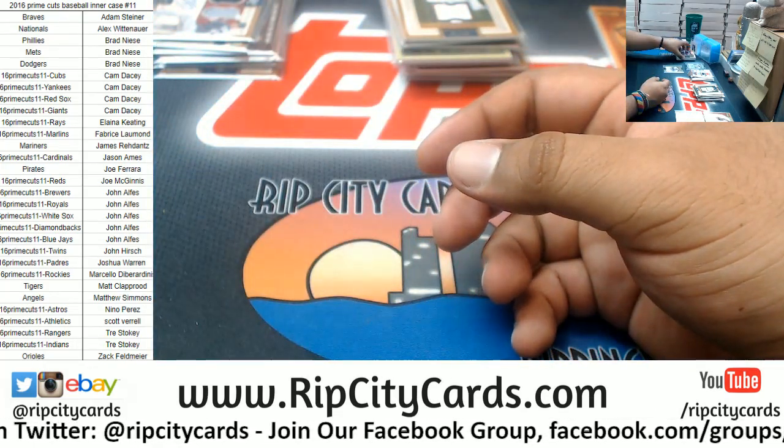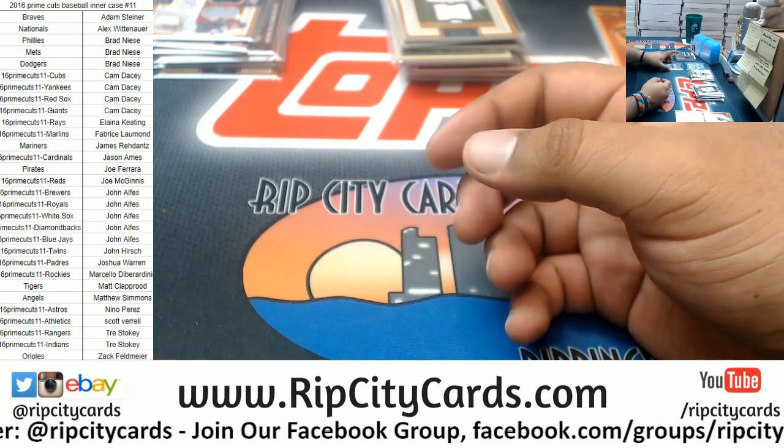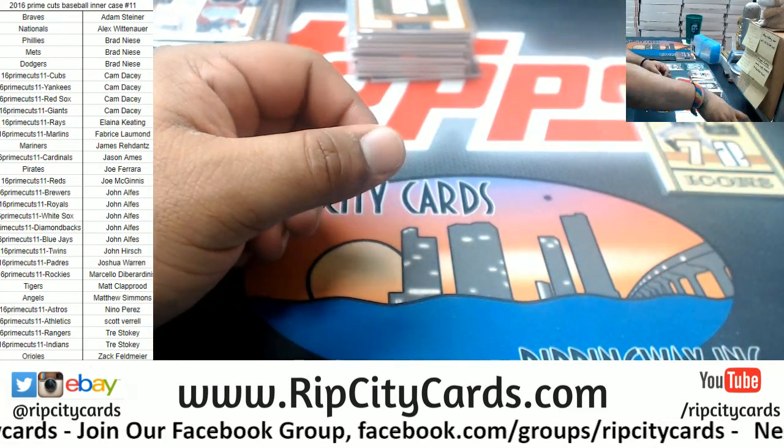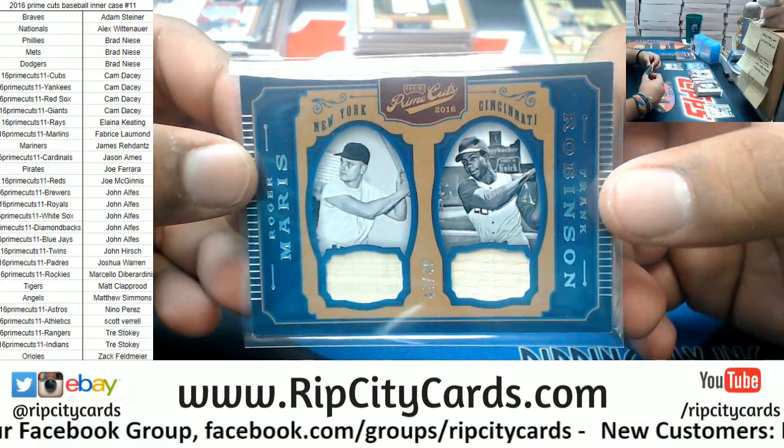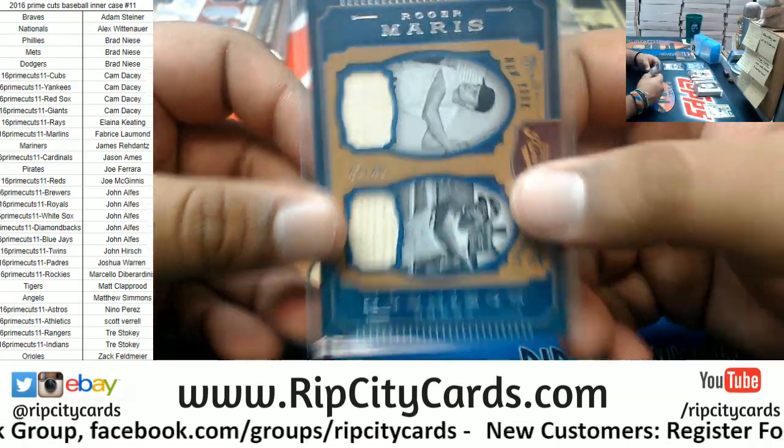And that's going to be it for the break. The Yankees did very well. Let me run this random — we got a Yankee and a Red, it's got to go to somebody. Number to 49, so let's roll the die here.